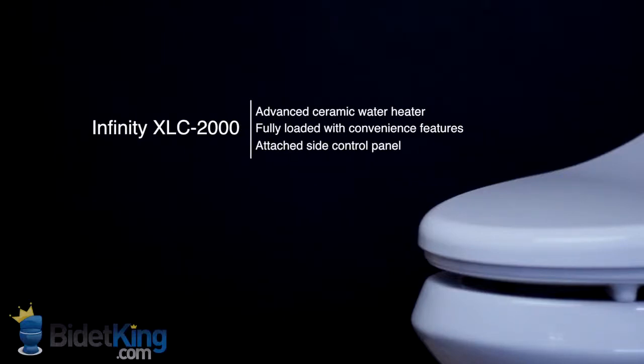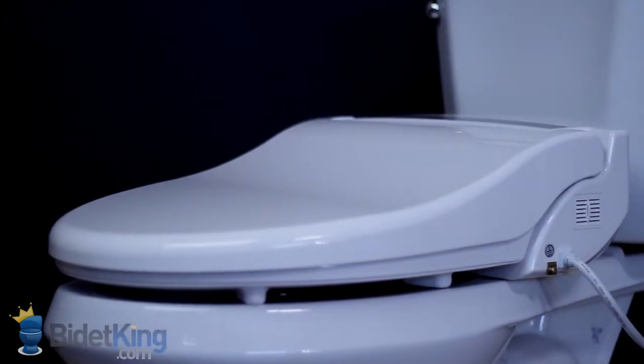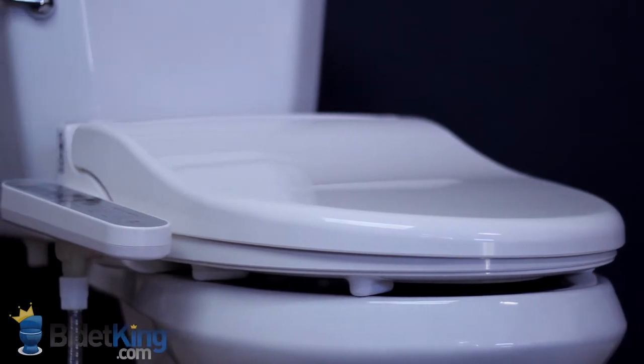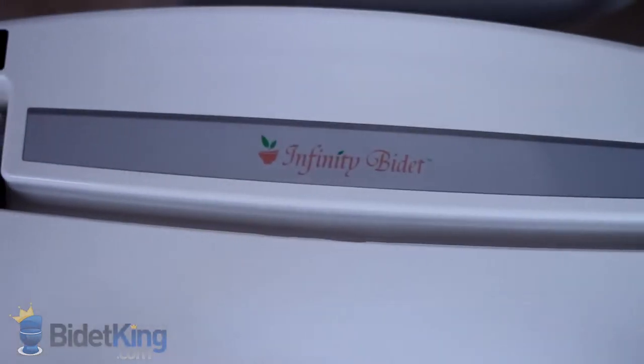The Infinity XLC-2000 from BidetKing.com is the most advanced bidet seat controlled by a side panel instead of a wireless remote. It is fully featured and uses the same on-demand ceramic heating system as the XLC-3000 to provide instant and endless warm water.